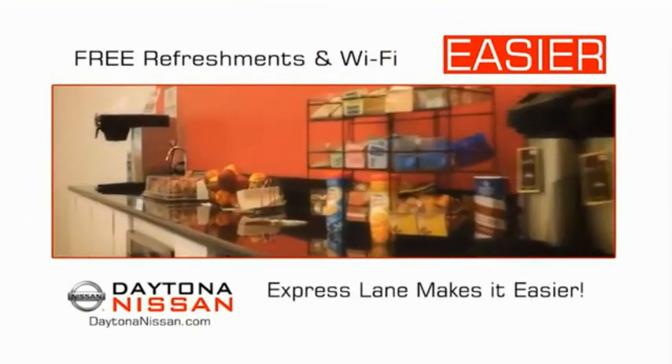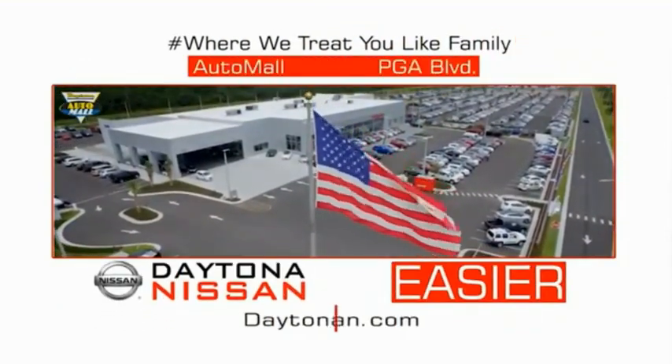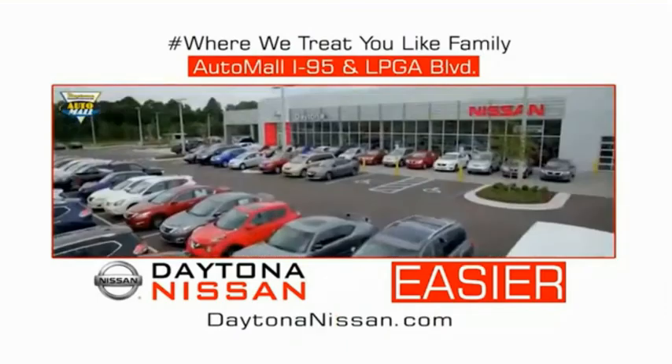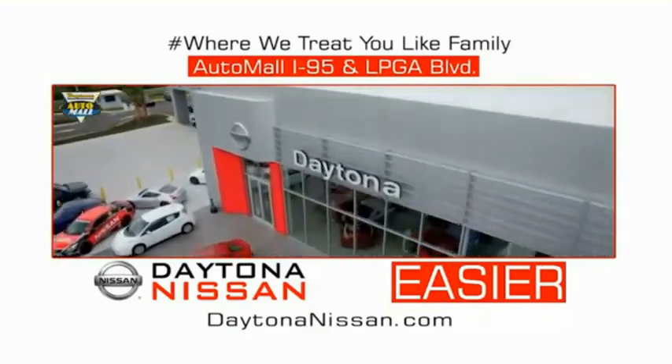And easy to service because the state-of-the-art facility and express line makes servicing any vehicle easier. Enjoy free refreshments and Wi-Fi while the kids play — waiting is quick and easy. Come check out the all-new Daytona Nissan just under the big flag at the Auto Mall, I-95 at LPGA Boulevard. Make your move to Daytona Nissan — it's easier.